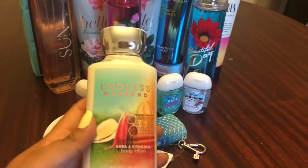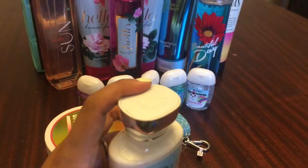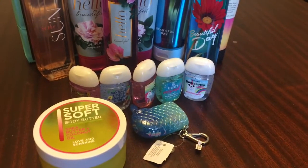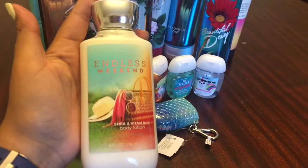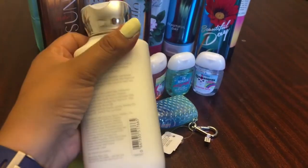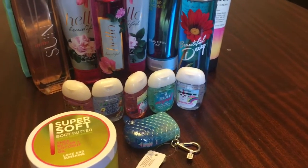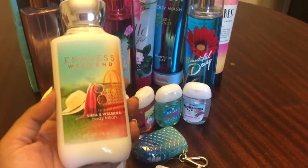If I would have known how amazing Endless Weekend smelled, I would have picked up another one. I got home and smelled it and was like, why didn't I get more? It smells so soft and really good and delicious. It almost reminds me of Country Apple a little bit, but softer — like a softer scent.